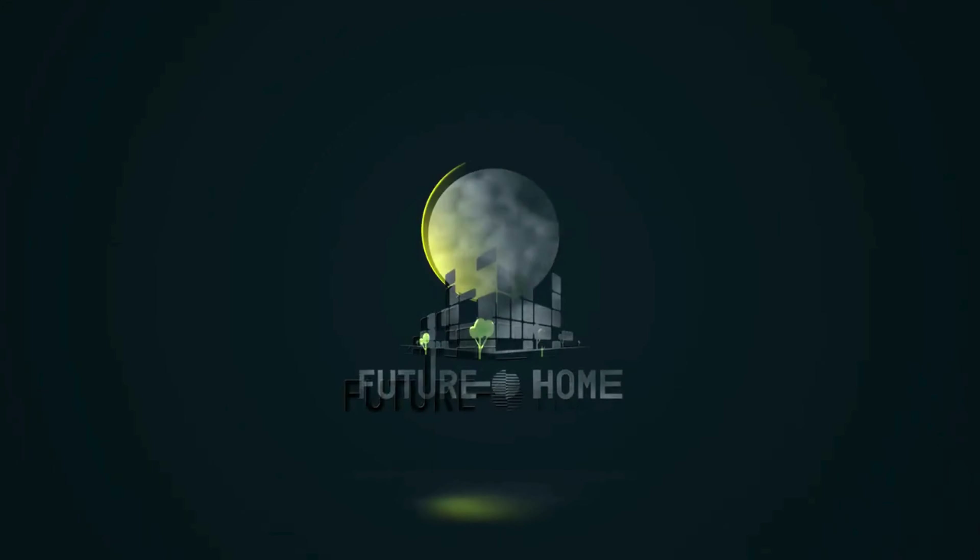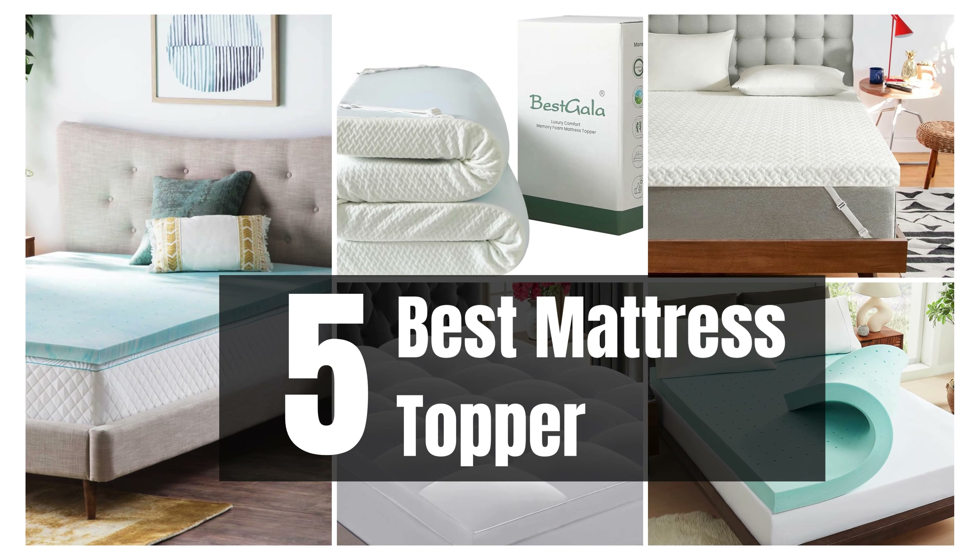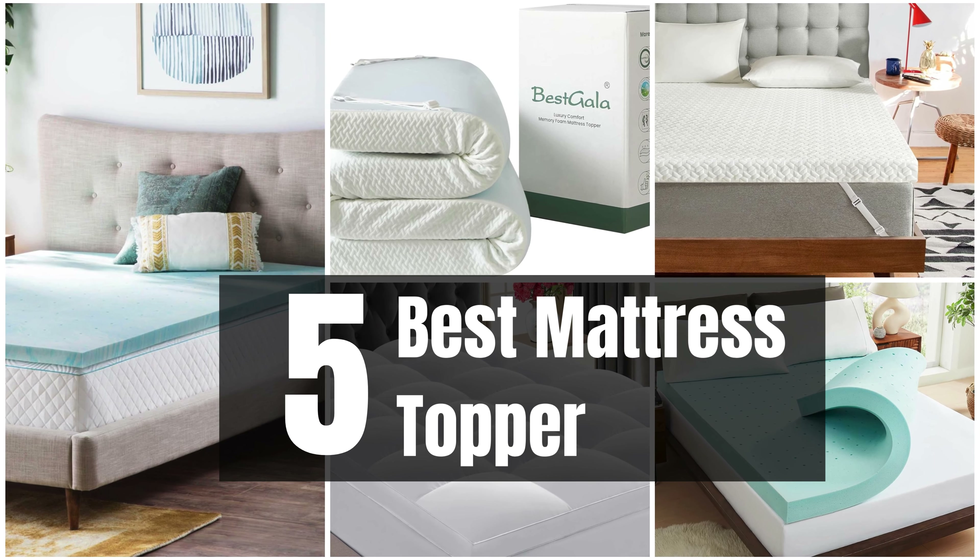Welcome back to our channel. Join us as we uncover the five best mattress toppers that promise to turn your bed into a haven of tranquility.